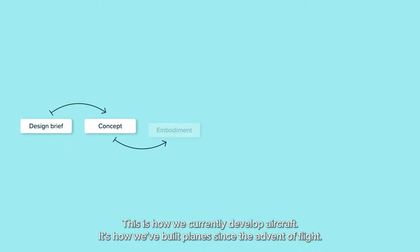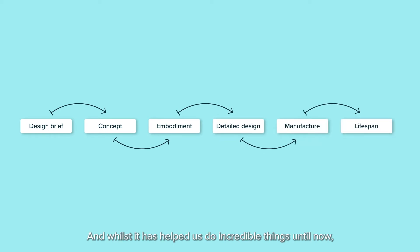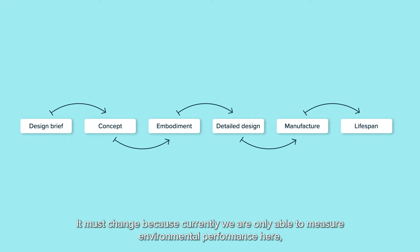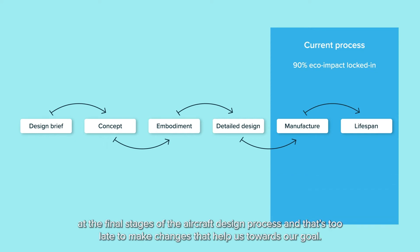This is how we currently develop aircraft. It's how we've built planes since the advent of flight. And whilst it has helped us do incredible things until now, if we are to go forward into a more sustainable future, this process must be reinvented from the ground up. It must change because currently we are only able to measure environmental performance here, at the final stages of the aircraft design process.